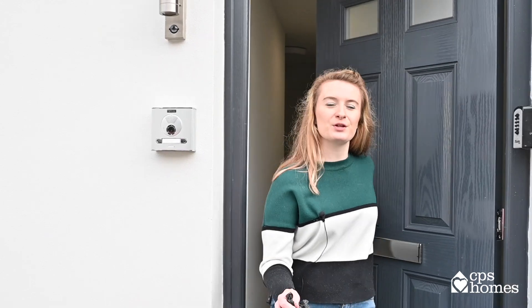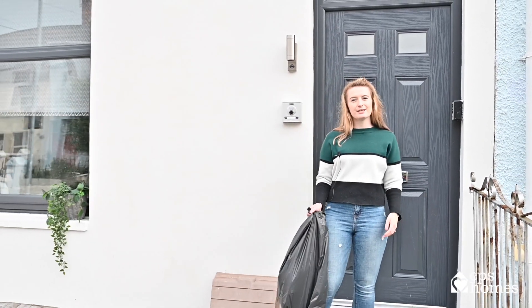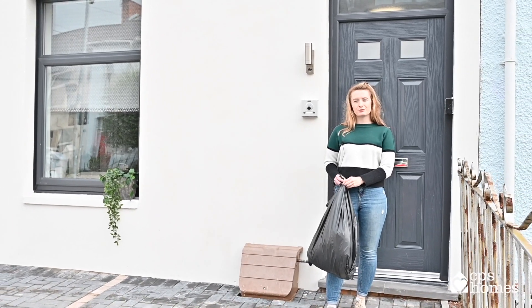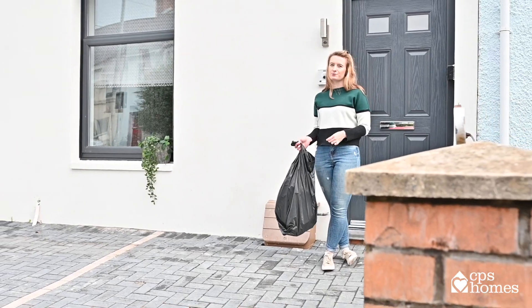It's bin day. Here's what you need to know before you put your bins out. If you live in Cathays, your collection will be on Wednesdays. If you live in Roath, it'll be Thursdays or Fridays. A good rule of thumb is to check with your neighbours when they're putting their bins out, or you can check on the council's website.